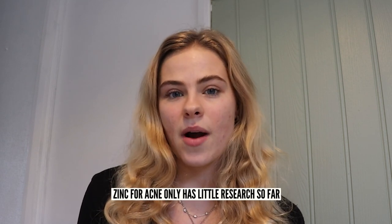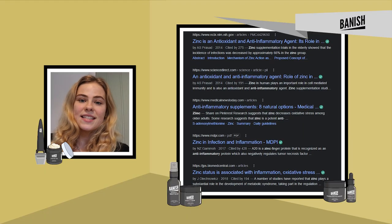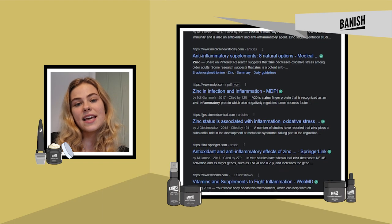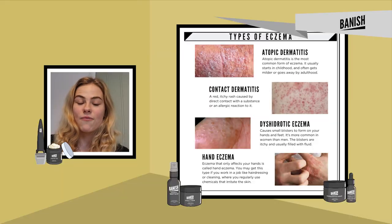Zinc as an ingredient has anti-inflammatory and antibacterial properties, which are two really important properties for reducing acne. This is why a lot of people have said that it's very beneficial for acne, although there has only been a little research behind this, so people are still unsure whether it's a really good acne treatment. Because of its anti-inflammatory properties, it has also been stated that zinc is good for other inflammatory skin diseases such as eczema and rosacea.